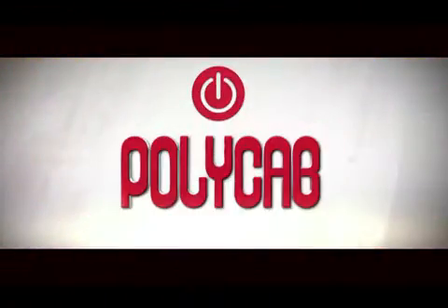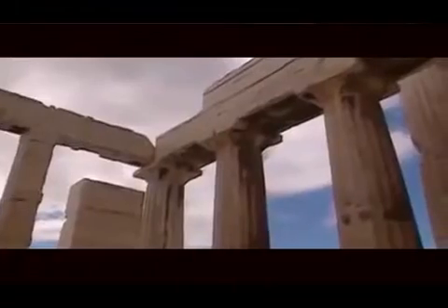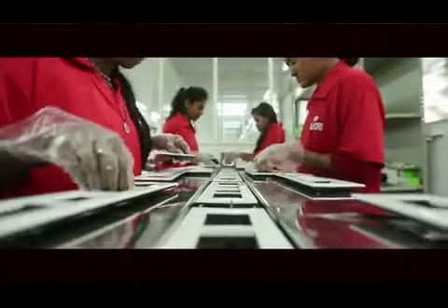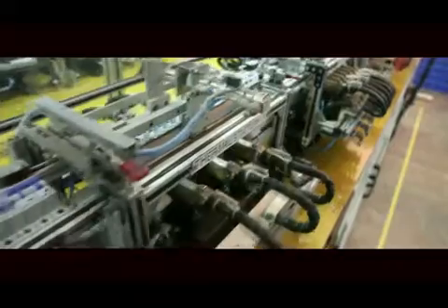Polycam now proudly connects you with Levana switches. Levana is a Roman goddess known to be the protector of newborn babies. With Levana switches, Polycam is offering this innovative technology to raise the standards of safety and aesthetics for the Indian switch industry.